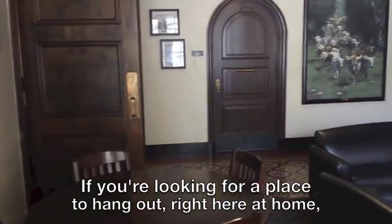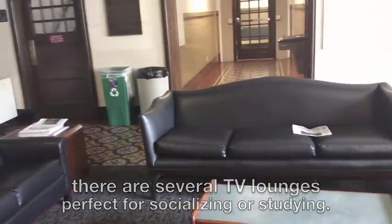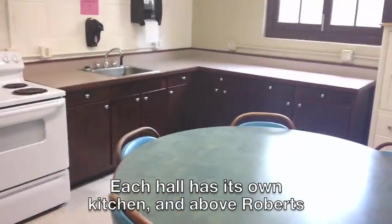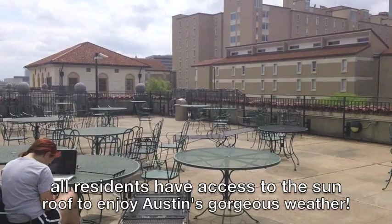If you're looking for a place to hang out right here at home, there are several TV lounges perfect for socializing or studying. Between Brackenridge and Roberts, there is a rec room with foosball, billiards, and more, as well as a piano. Each hall has its own kitchen, and above Roberts, all residents have access to the sunroof to enjoy Austin's gorgeous weather.